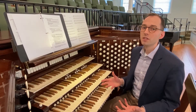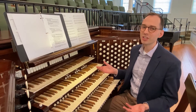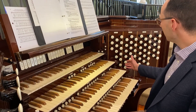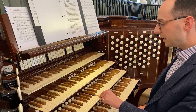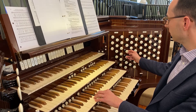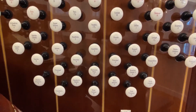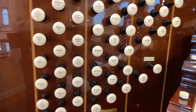This is the console of the organ — it's sort of like a cockpit. There are keyboards for the hands; this organ has four keyboards, which we actually call manuals. And there's a keyboard for the feet called the pedal board. The console is filled with draw knobs. These knobs turn on individual sounds or voices of the organ. Each draw knob has the name of the stop, often in English, German, or French, and then a number below that denotes the pitch level the stop will sound at.